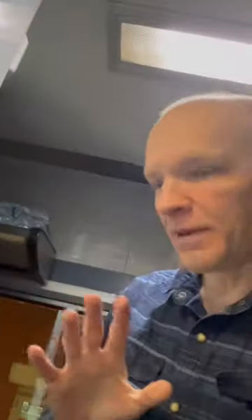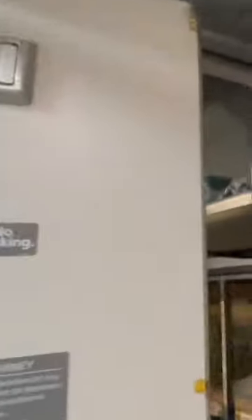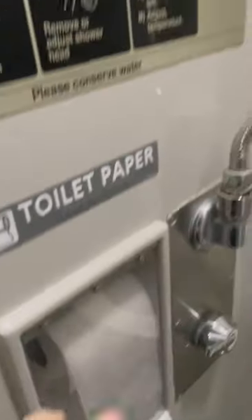The top bunk, and this converts somehow into the bottom bed. We have a little closet here. We got a curtain for the door for at night. We got our own sink, hot and cold water, if they both work. The toilet paper has a plastic guard on it because there's a shower.